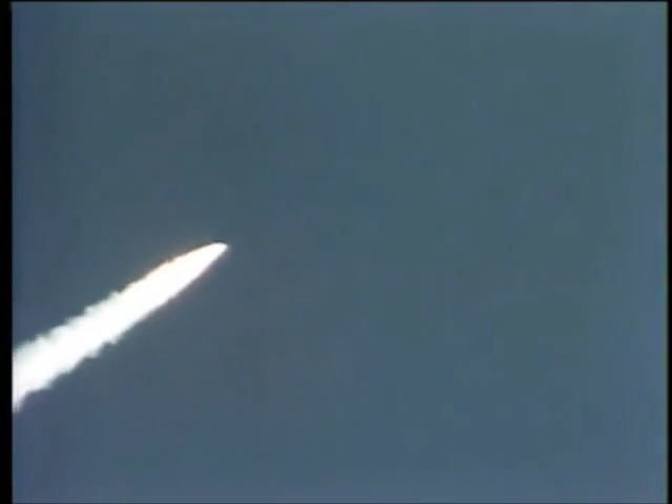Columbia, Houston, you're go at throttle up. Roger, go at throttle up. Columbia, on the nice ride, you're lofting a little bit, so it could probably be slightly high at staging. One minute, forty-five seconds, coming up on go/no-go. Columbia, you're negative seat. That call says that Columbia's altitude is too high for ejection seat use.